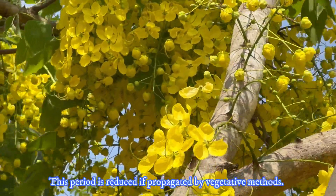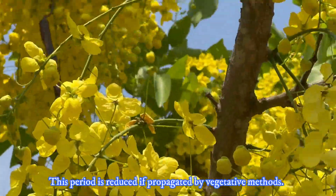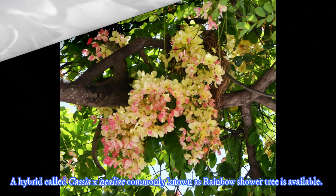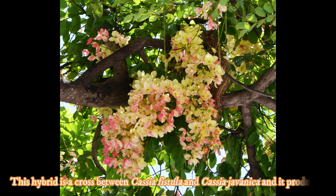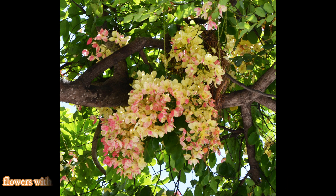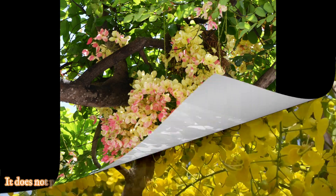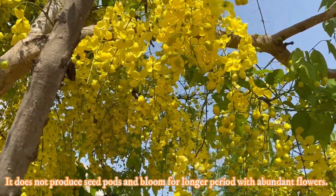But the period can be reduced if propagated by vegetative methods. A hybrid called Cassia crossandrii, commonly known as rainbow shower tree, is available. This hybrid is a cross between Cassia fistula and Cassia javanica, and it produces flowers with different colors like light pink, light yellow, or even white. It does not produce pods and blooms for a longer period with abundant flowers.